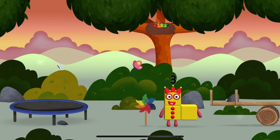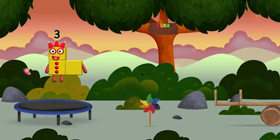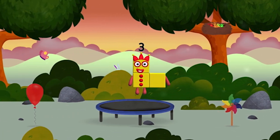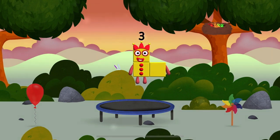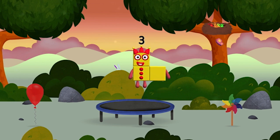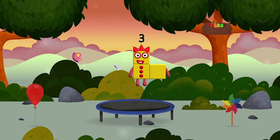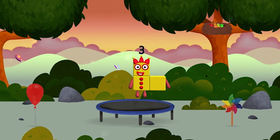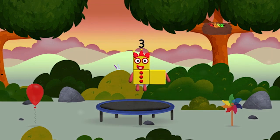Me, me, me! Try looking to the left. I can juggle one, two, three — three balls! I am three! Look at me!